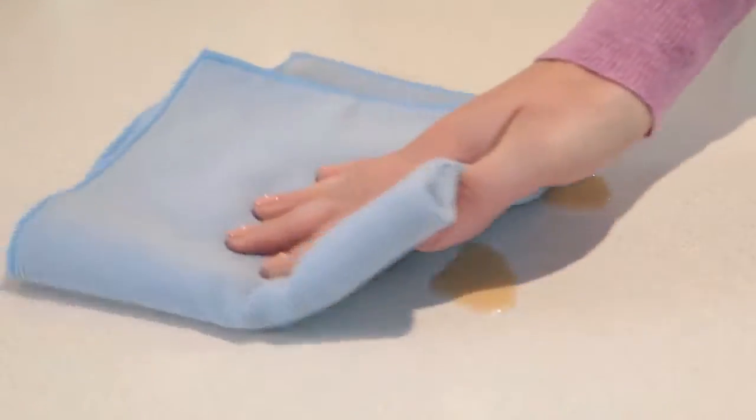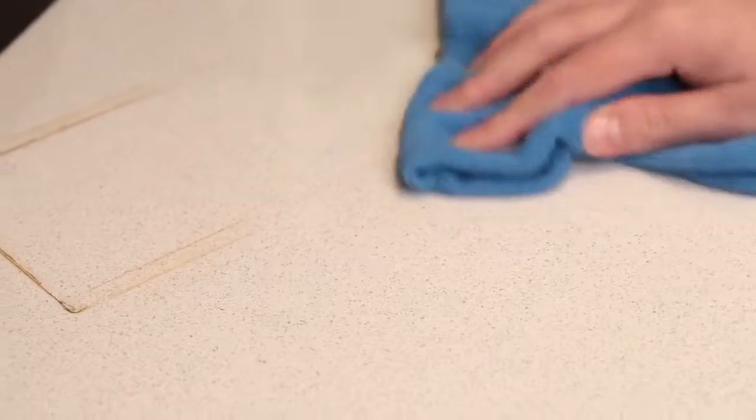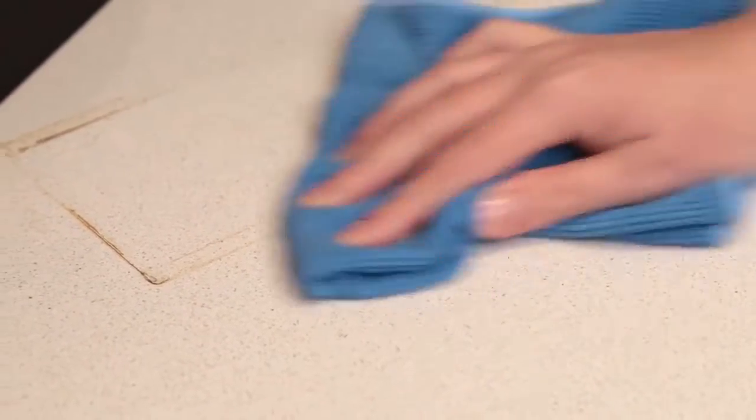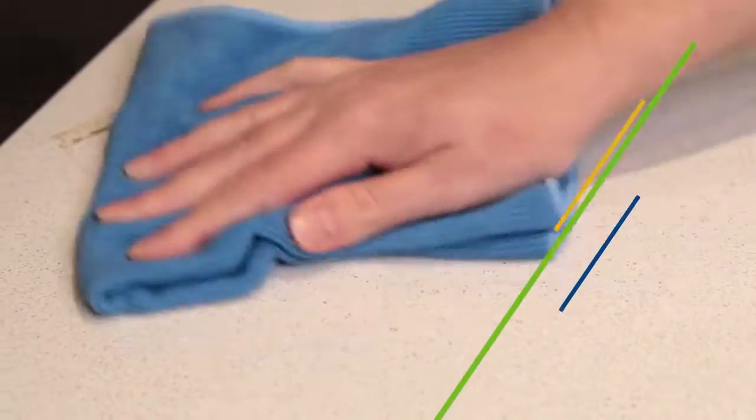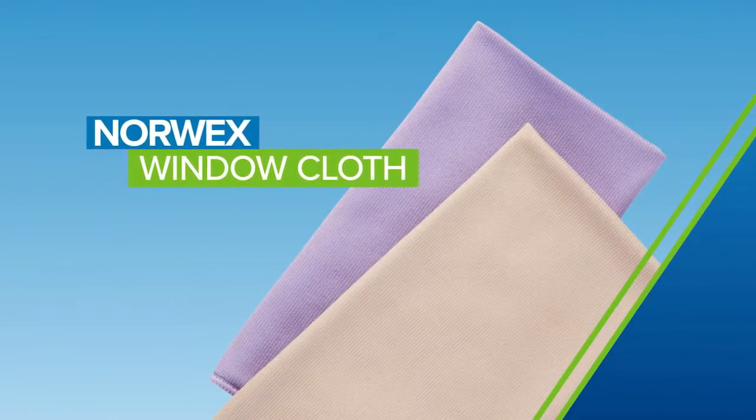Wipe up spills, clean dirty surfaces, spiff up sinks and counters, and rub out stains using only water. Another mess? No problem — the Norwex window cloth does do windows and lots more.